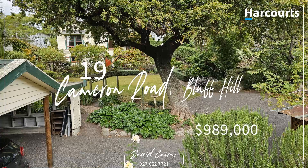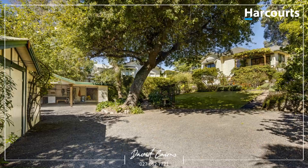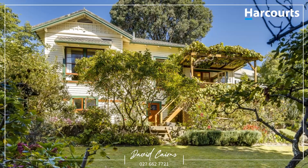19 Cameron Road, Bluff Hill is an outstanding property well worth your consideration. Its ample off-street parking and established gardens give real appeal, while the home itself commands from above the 1,090 square metre section.